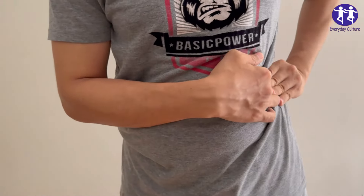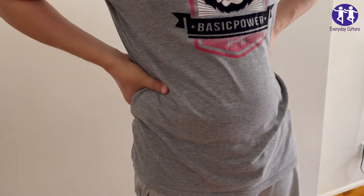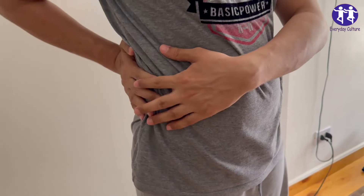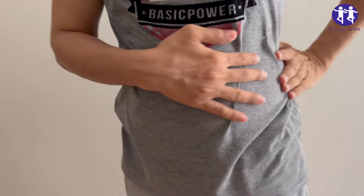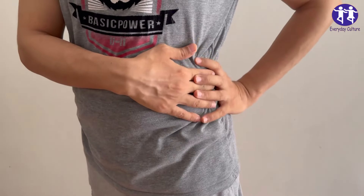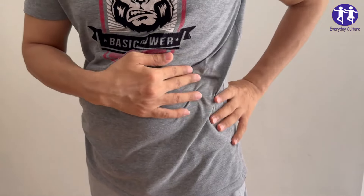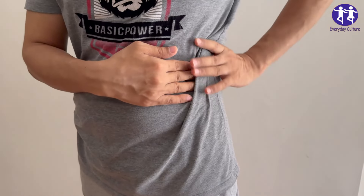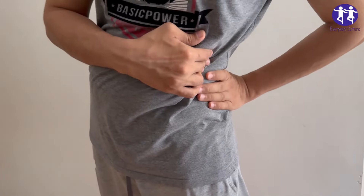Number six: Artificial sweeteners. Why they're harmful: Some artificial sweeteners have been linked to kidney damage and may increase the risk of kidney stones. They can also contribute to metabolic syndrome and weight gain, which impact kidney function. Healthier alternative: Use natural sweeteners in moderation, such as honey or maple syrup. Stevia and monk fruit extract are also healthier alternatives to artificial sweeteners.